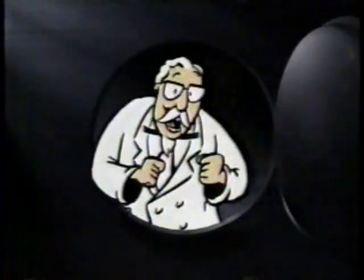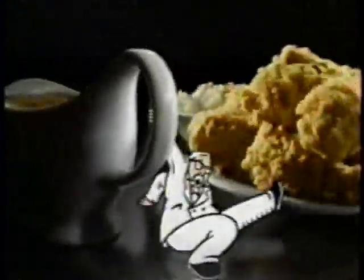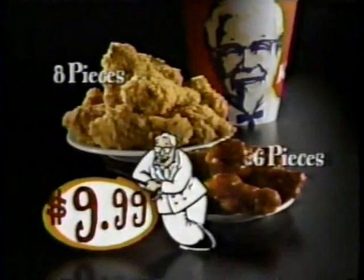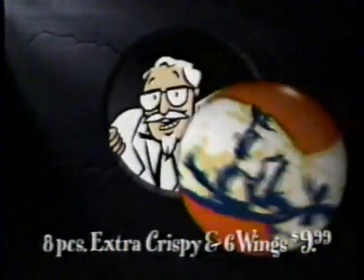Folks, your Colonel's shaking things up with my new Extra Crispy Chicken. I double dip and double bread it so it's double crunchy. Right now, get eight pieces plus six of my honey barbecue wings — just $9.99. That price ain't gonna last, so shake a leg. KFC: it's the real crunchy.